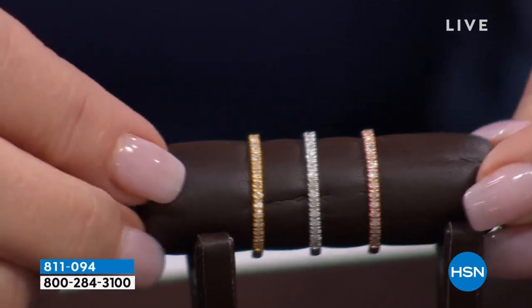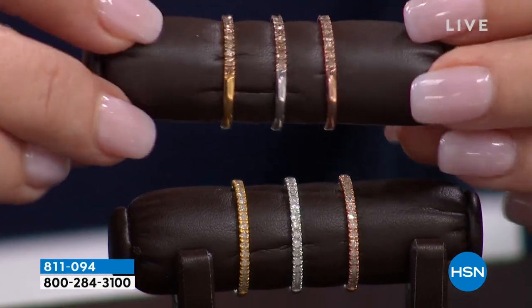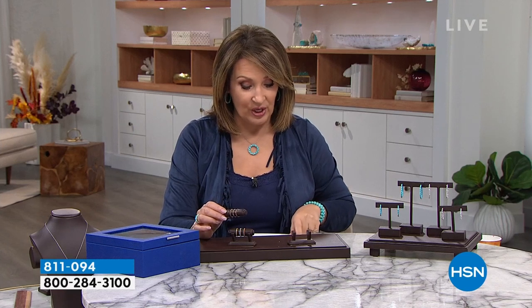You're choosing whether you want white diamonds or champagne diamonds. There's the yellow, white, and rose in the white diamond, and then the yellow, white, and rose in the champagne. Both are absolutely gorgeous. This is brand new, first come first served — three-quarters of a carat of genuine diamond total. Each band is a quarter carat. A quarter-carat diamond band at HSN normally runs between $150 and $229, so you're getting all three bands today for just $399.